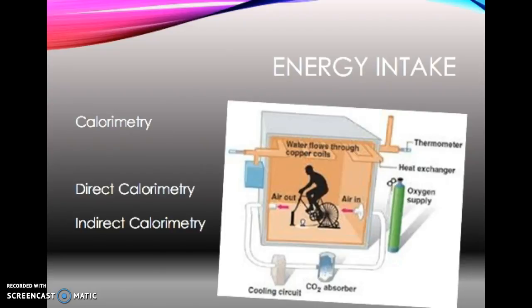Indirect calorimetry estimates heat production by measuring respiratory gases, either via a Douglas Bag collection or a gas analysis system. Energy consumption is calculated from the amount of oxygen consumed — one litre of oxygen equals 4.8 kilocalories.